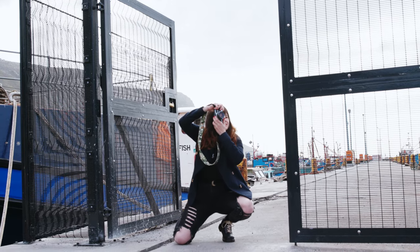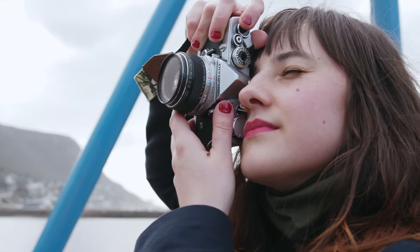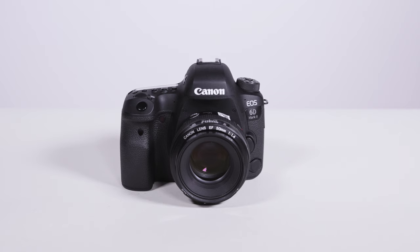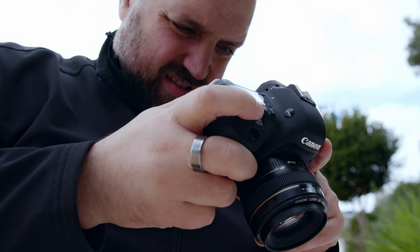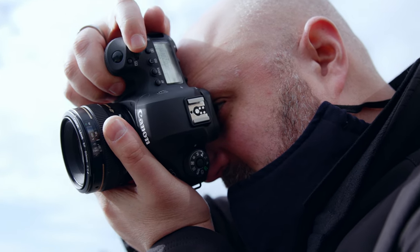If you've watched anything on the Orms TV channel before, you'll know that I am 100% team film, so I was shooting on my beautiful Olympus OM-1. These two had to draw straws as to which camera they ended up using. I lost, so I have a Canon 6D Mark 2, which is definitely not my favorite camera, but it's a proper professional tool and it'll get the job done.